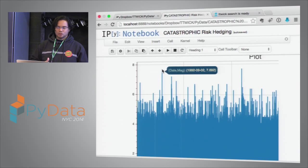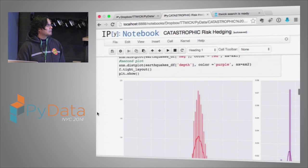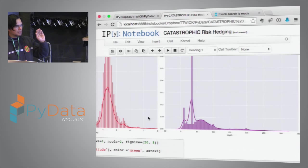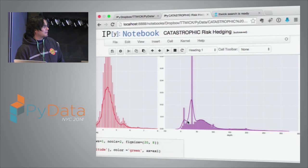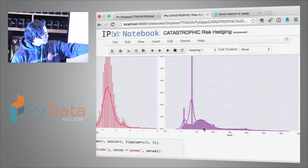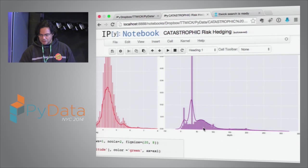Here you start analyzing the parameters: the distribution of magnitude, and the distribution of depth — because not many people pay attention to depth. A 7.5 earthquake that is very shallow has a totally different effect than a 7.5 that is 400 kilometers underground. With a couple lines of code, it looks like we're dealing not with a single distribution but almost a tri-modal distribution — three overlapping distributions.